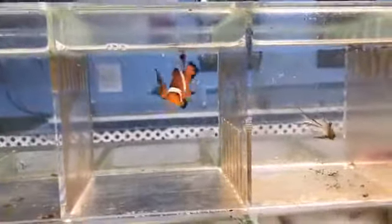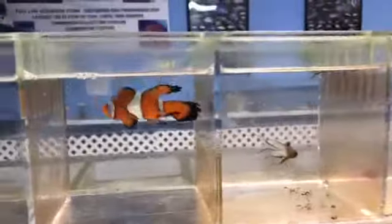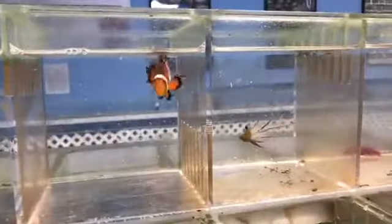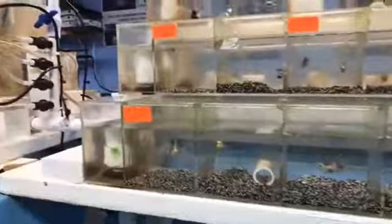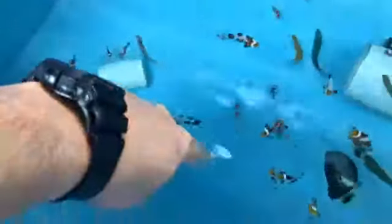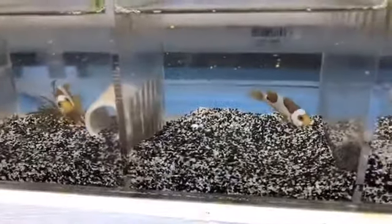Some people find the longfin cool, others don't — just personal taste. Whenever a new clown comes out, it always commands a high price. Then as farms get a hold of them, they breed them and the price drops. Right now they're pretty accessible; before they were like $400 each — same thing with the gold flake. These ones are called the gladiators — they look like they have a helmet.